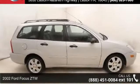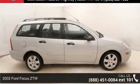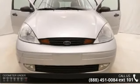Arrive in style with this 2002 Ford Focus. If you are looking for an automobile with great features, look no further.